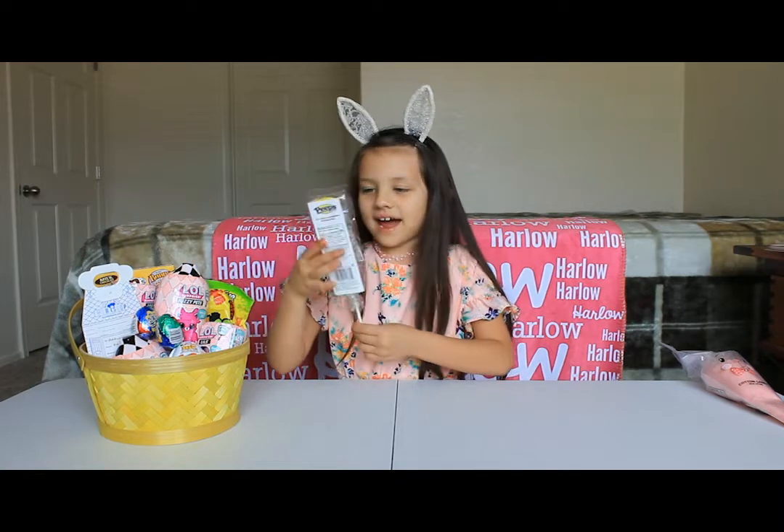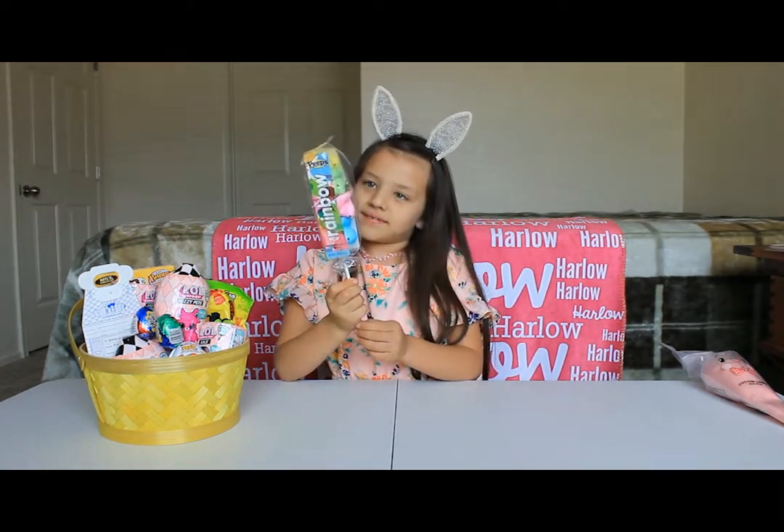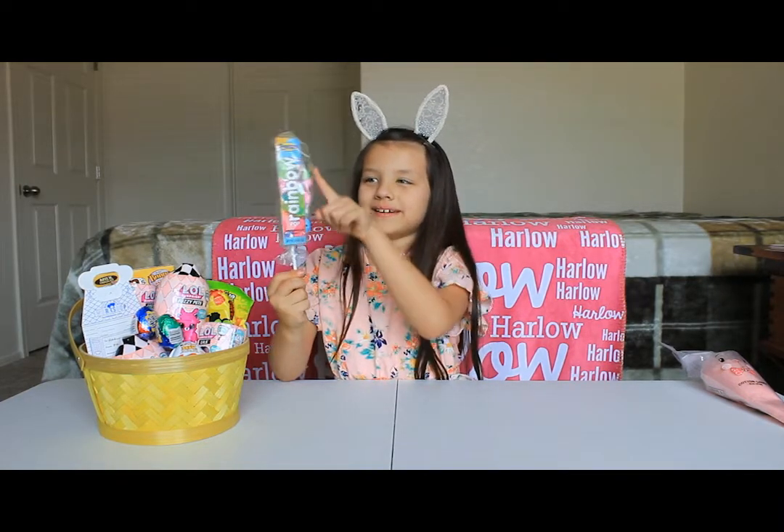And here is a little rainbow Peeps. It's blue, pink, green, and yellow.